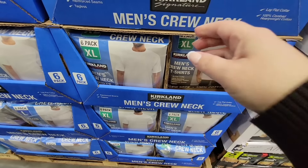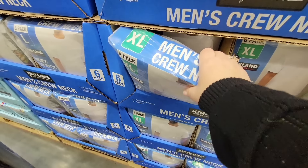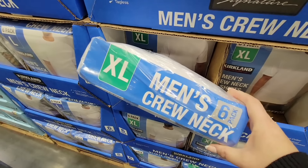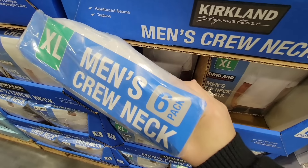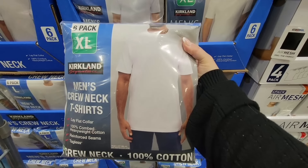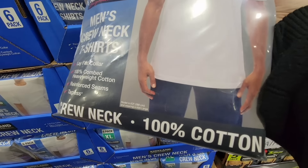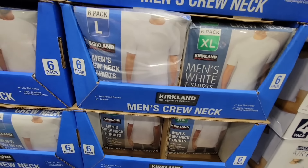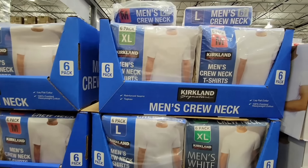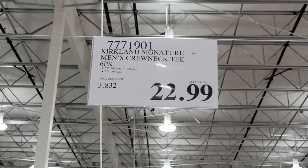I would love some feedback on the men's crew neck t-shirts — it's a pack of six, of course this is the Kirkland brand. The sizes I see are medium, large, and XL. It's a crew neck, 100% cotton. If you've tried these out, let us know in the comments below — do they wash well? Do they shrink a lot or not at all? For the price of six of them, $22.99.